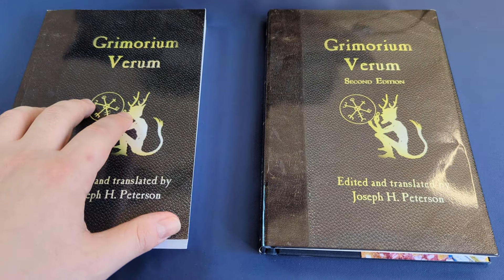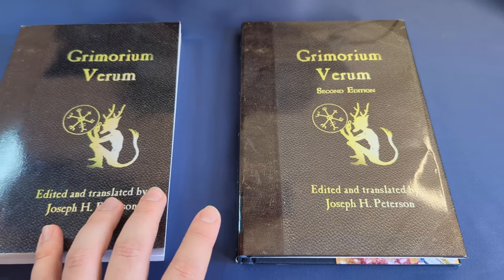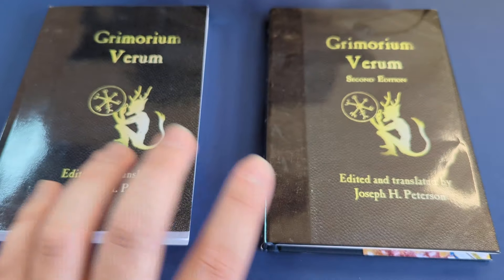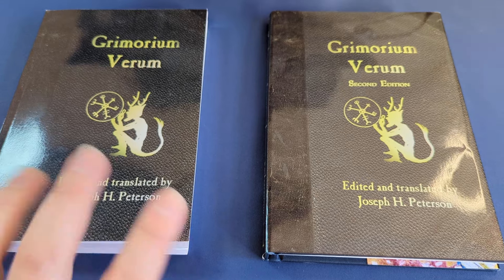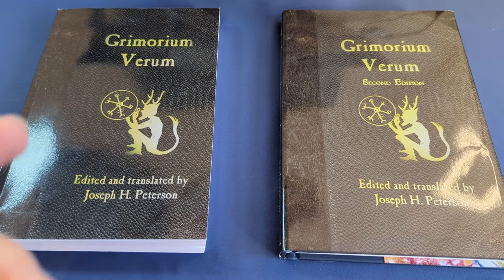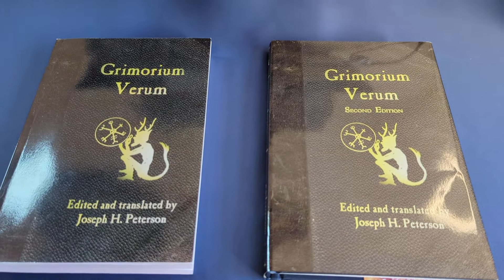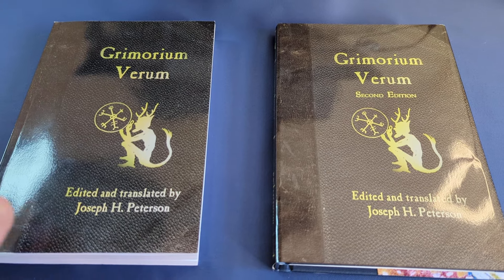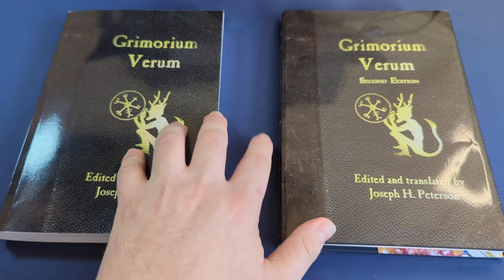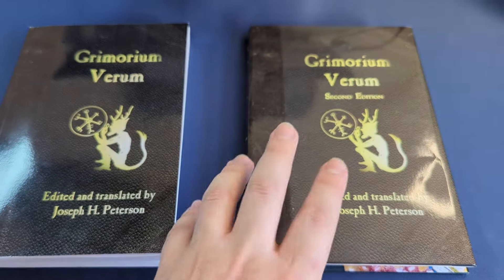I thought to myself, I won't cancel my first edition — I'll let it arrive, give it a read, and then when the second edition arrives, I'll be able to work out what the differences are. The conclusion, folks, is that this video is not going to be a play-by-play difference between the two books. That would be absolutely impossible. If you want to get into the Grimorium Verum in a serious way, the way maybe Jake Stratton Kent did, and certainly Joseph H. Peterson has, then this is a lifetime endeavour. But I did want to give you the broad strokes.